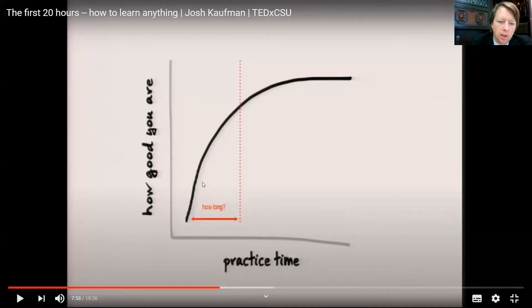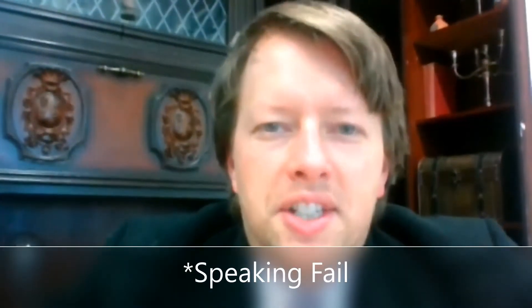Why just one hour? Well, this graph explains why. The learning curve here is steep, which shows that when you first start learning a new skill, you learn those basics quickly, because they're the basics — they're the easiest part. I wanted to see how much of that learning curve I can climb after just one hour.